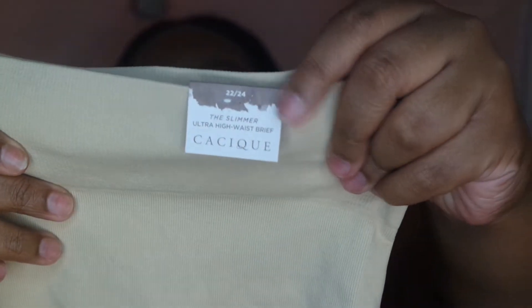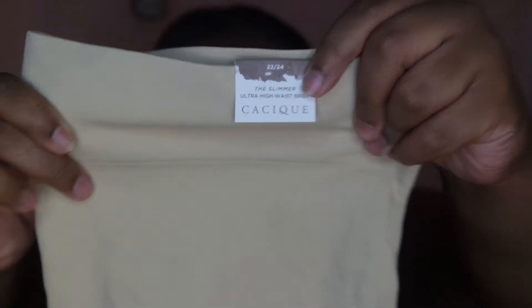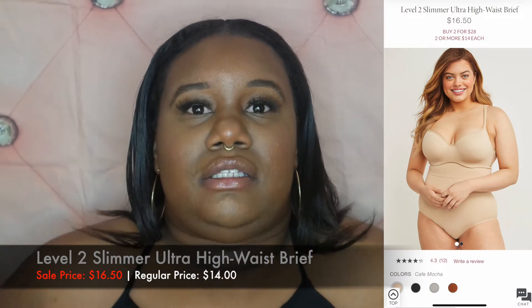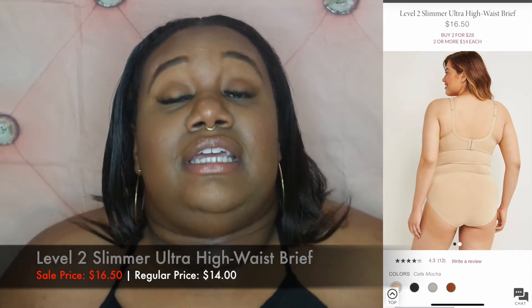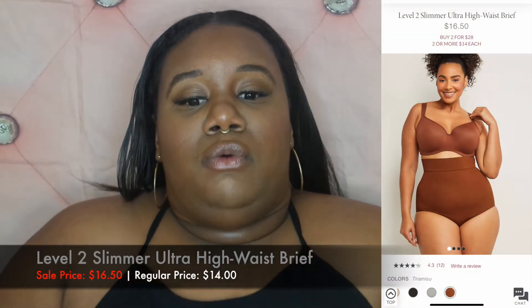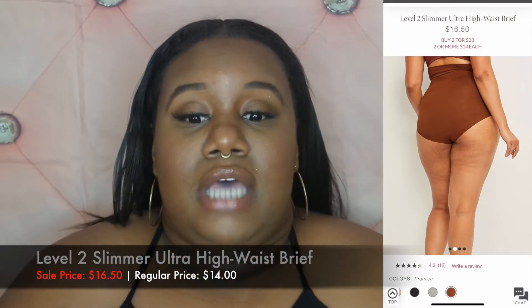I also picked up the Level 2 Ultra Slimmer High Waist Brief in brown and black. I absolutely love these slimmers — they're not like Spanx, where everything is completely held in. It's more of a smoother, so you can wear it underneath leggings or a bodycon skirt. Maybe you're a little bloated that day and you just want to slim everything out and look really smooth.